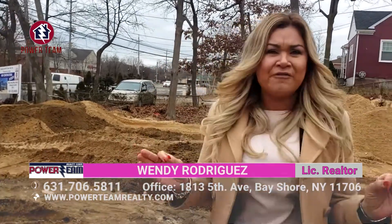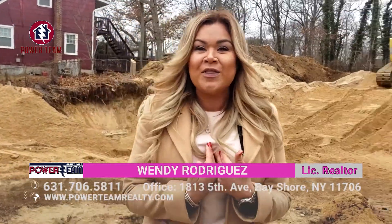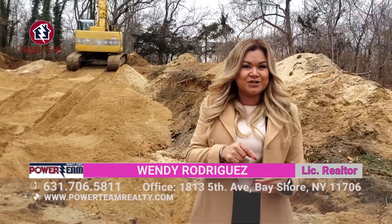As you can see behind me, this is a perfect location for you. If you're looking to sell your home and buy a new one, you know that I'm your realtor. You have to give me a call right now with the number that appears on your screen, because this house could be your future house.